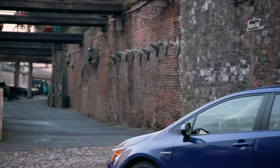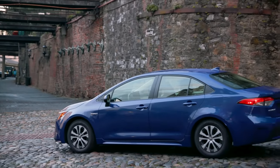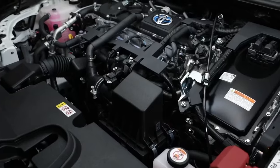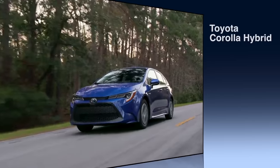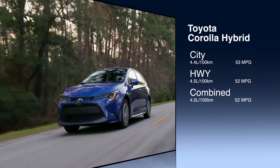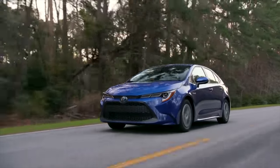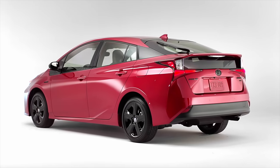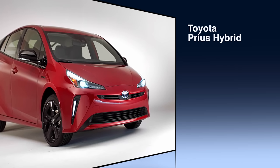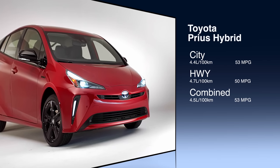Now for hybrids — everybody wants one nowadays. There are only three compact hybrids, so these are our top three. In third spot, the Toyota Corolla hybrid with a 1.8-liter 4-cylinder and ECVT at 121 horsepower gets 4.5 liters per 100 km combined — 52 mpg. The Toyota Prius with the same 1.8-liter 4-cylinder and ECVT at 121 horsepower gets 4.5 liters per 100 km — an amazing 53 miles per gallon.